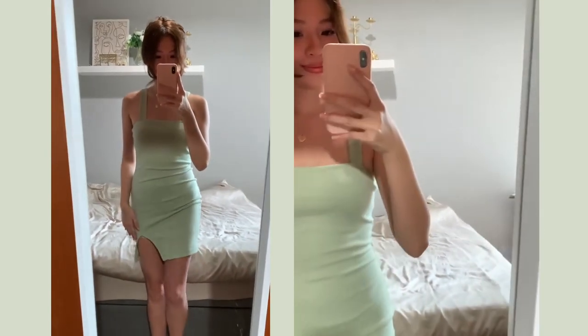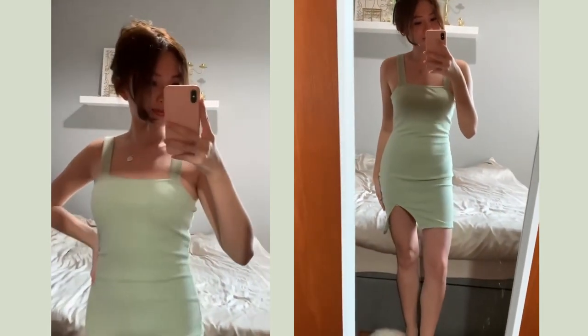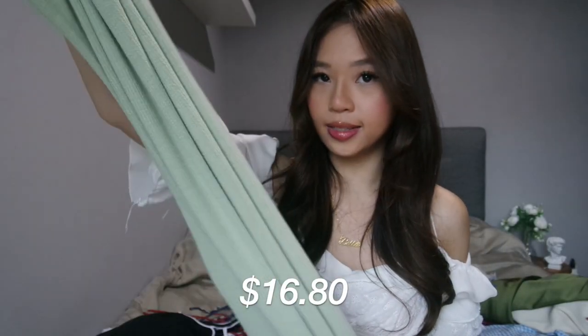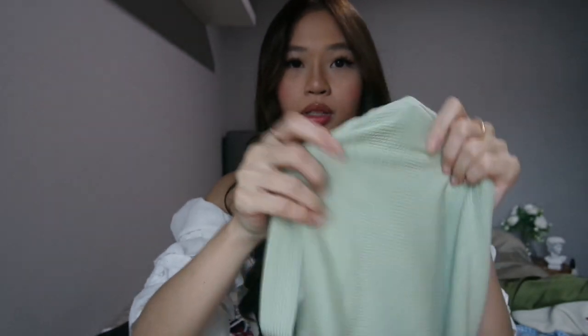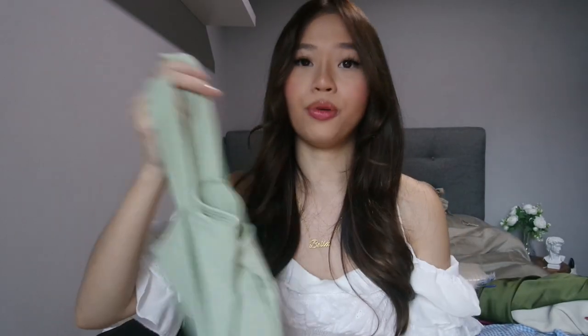The next dress I got would be this very pretty sea green dress. It's just a straight cut bodycon dress — it's ribbed and has a very small slit at the bottom left. This one is from AliExpress and it cost $16.80. For the material, this is super worth it to me — I think some online blogshops are selling these kinds of dresses for double the price.